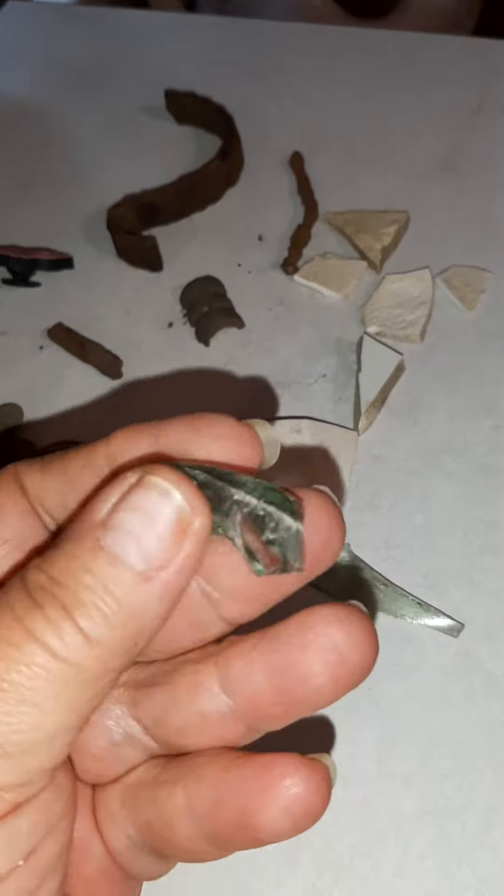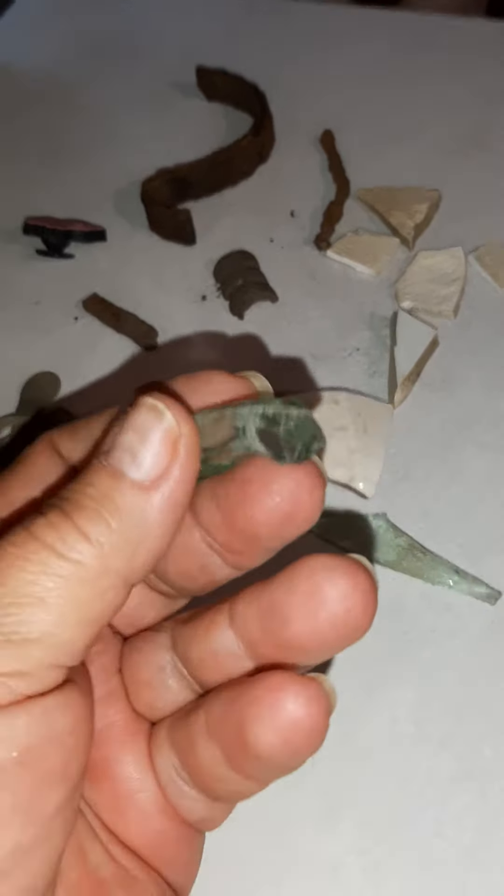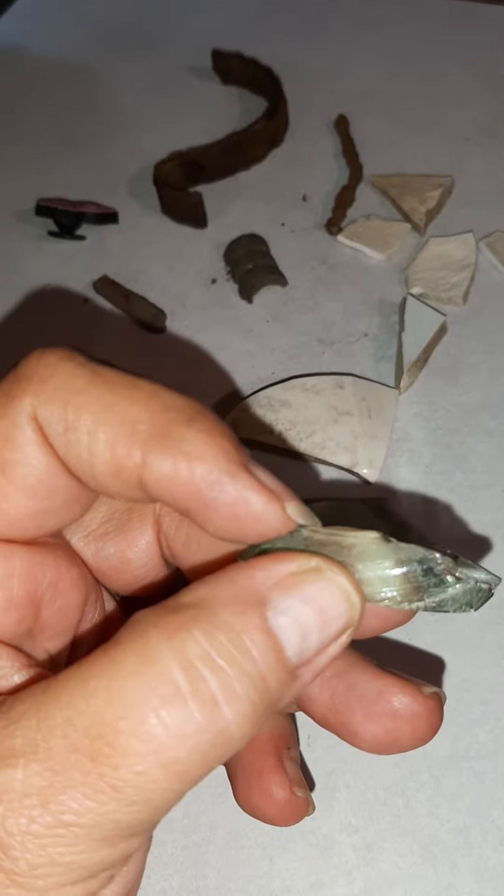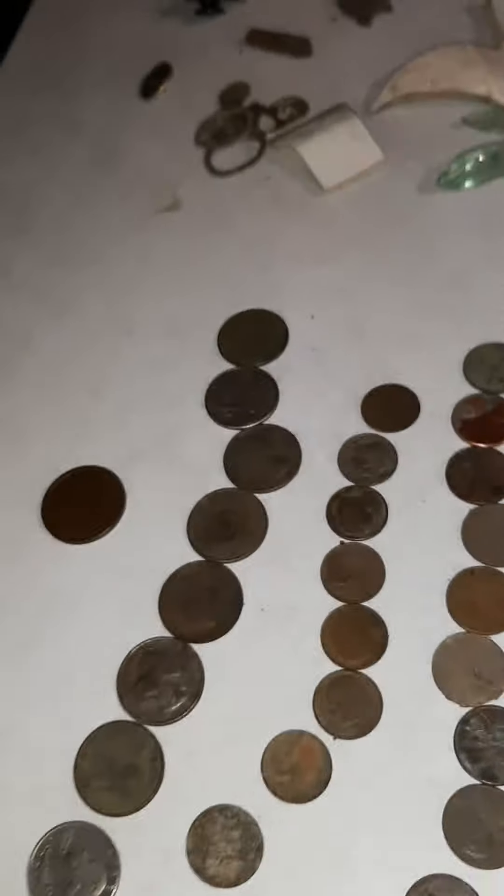And then I found that really thick bluish glass. So my guess is some kind of a jar — it's got a slight rim here. It was a lot of fun.